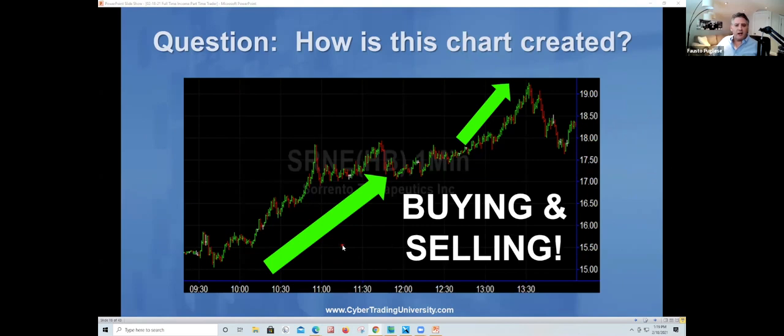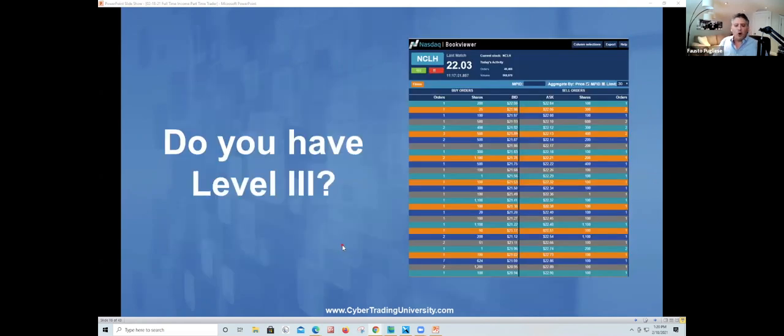Buying and selling — that is the ultimate question. Remember, I'm going to sound like a broken record: it's about buyers and sellers. It's not about support and resistance levels. So let's talk about level three, which I call the book viewer.